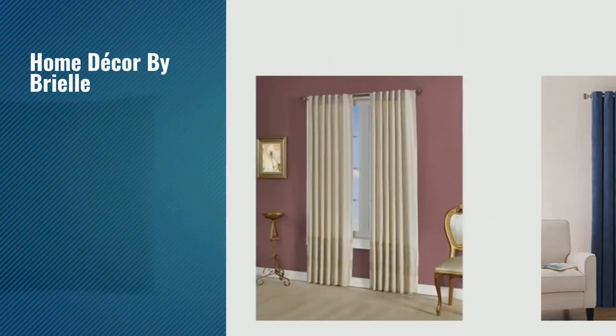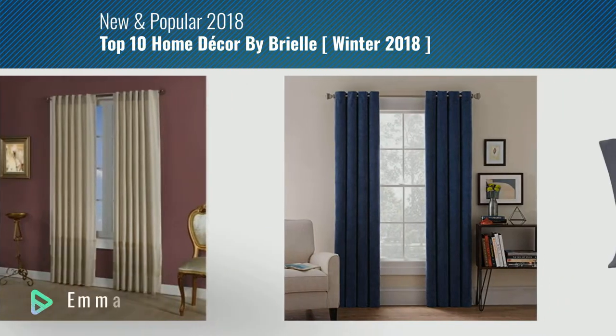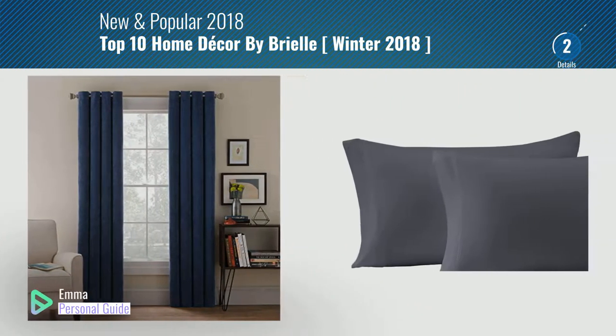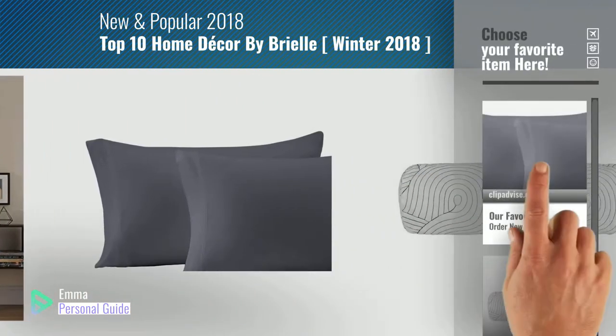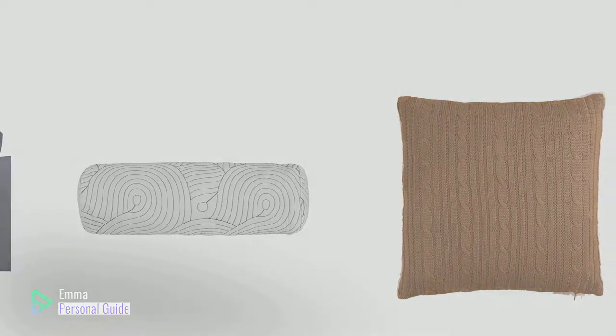If you're looking for home decor by Brielle, this video is for you. My name is Emma, your personal guide, welcome to our channel. At any time you can click this circle in the corner and get more info and real time deals on your favorite products. Ready? Let's start.